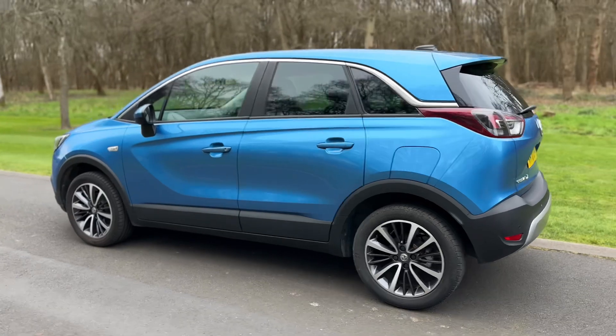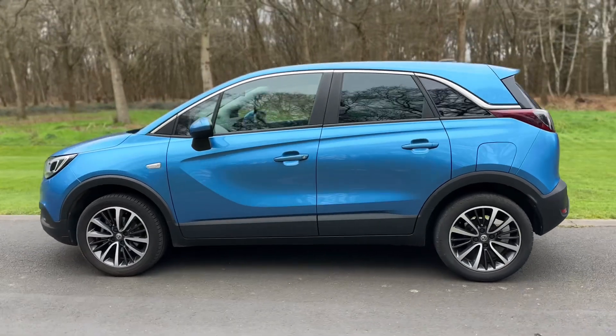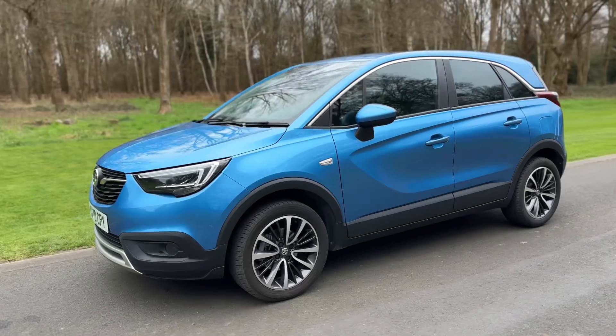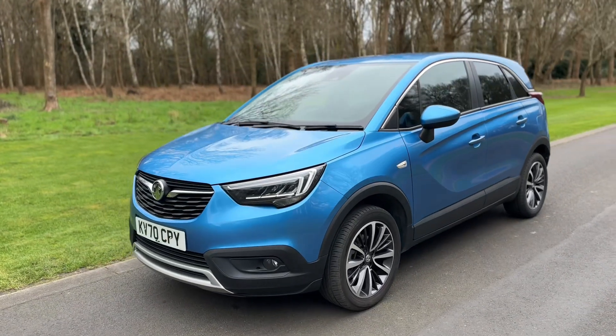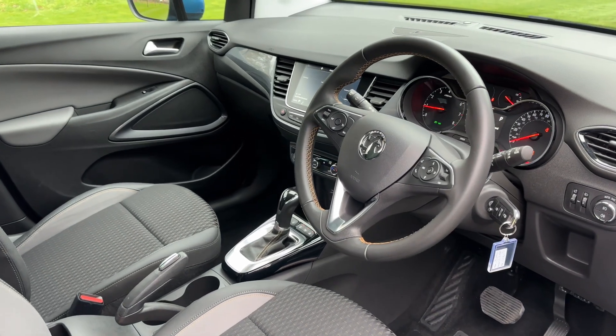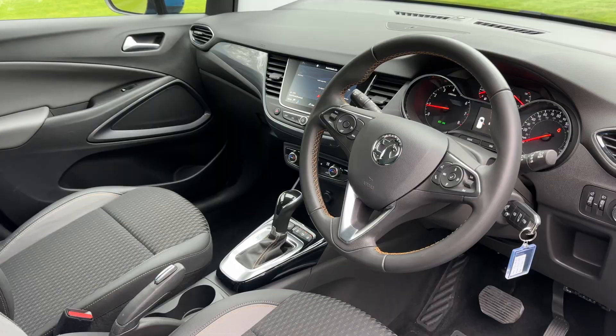We're just going to work our way back around to the front of the car and now that we've done a full circle of it you can see it's in fantastic condition the whole way around. Briefly before we climb in, it's well worth seeing the interior from this exterior point of view. There's plenty to run through on the dashboard, so let's hop in and do that now.